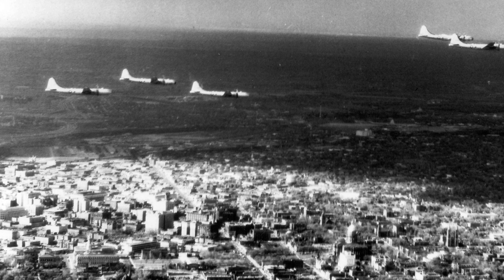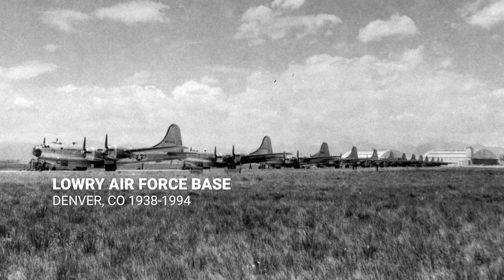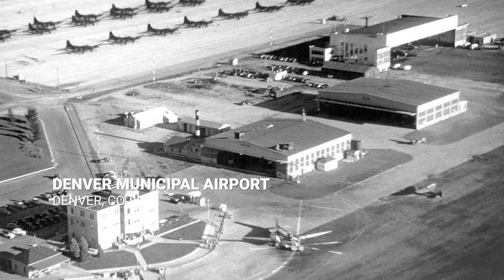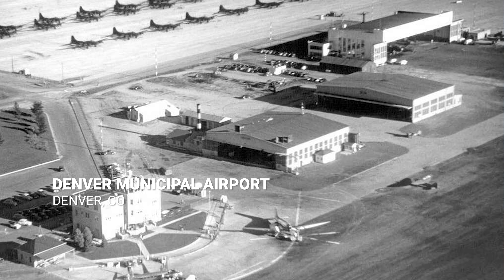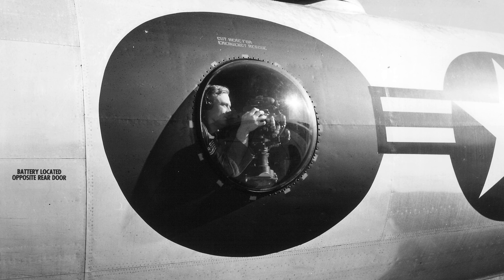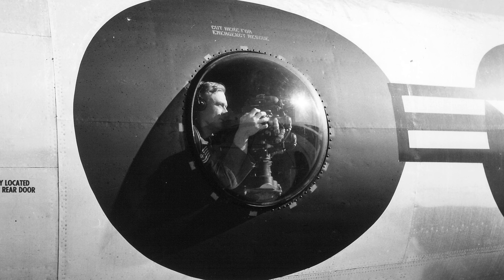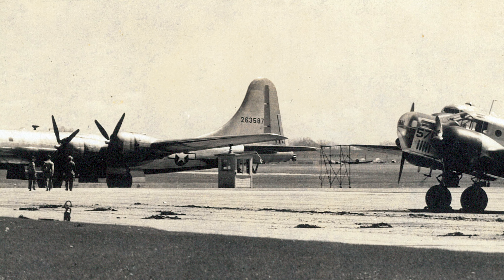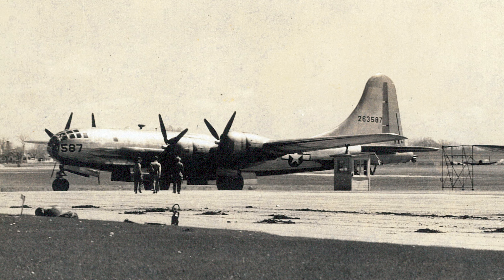B-29s were a common sight over Denver at that time, not only coming in and out of Lowry for crew training, but Continental Airlines also had a modification center at Denver Municipal Airport. This modification center was super secret, but the fact was aviation technology was advancing so quickly that airplanes rolling off the assembly lines would be sent from the factory to one of these modification centers to get the latest and greatest technology installed before they were shipped overseas.